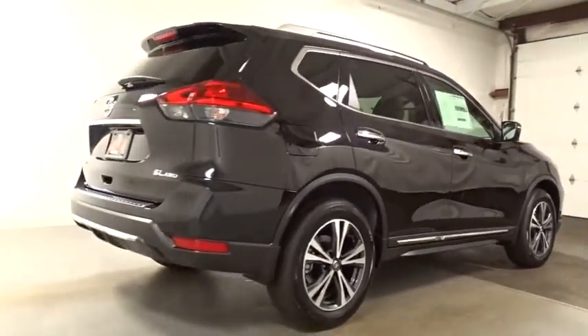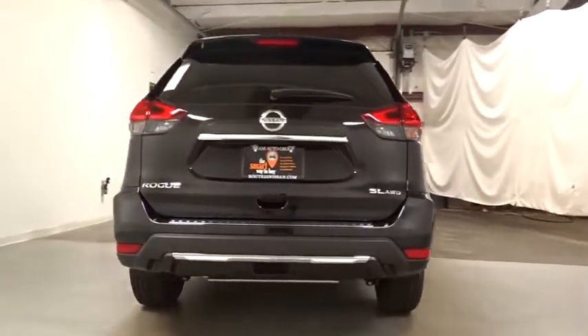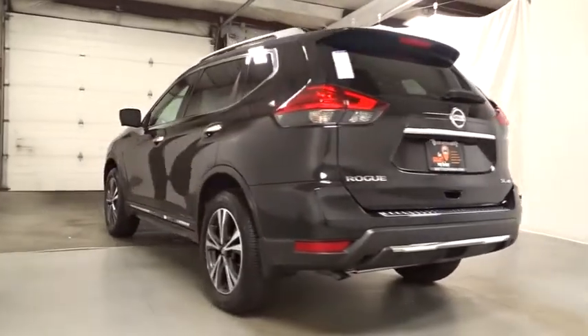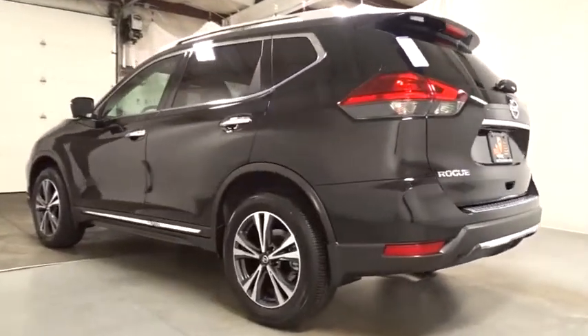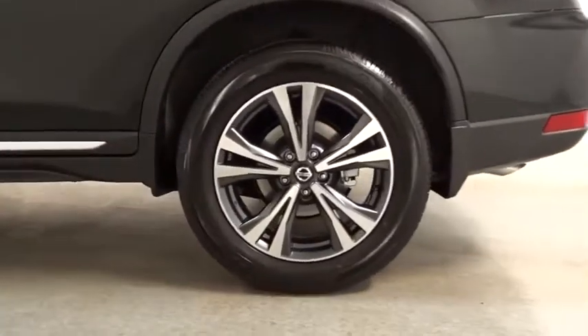Keyless entry, Bluetooth, fog light, trip computer, clock, MP3 player, electronic stability control, Sirius satellite radio, tachometer, outside temperature gauge, brake assist, tinted glass, engine immobilizer, four-piece floor mat set.